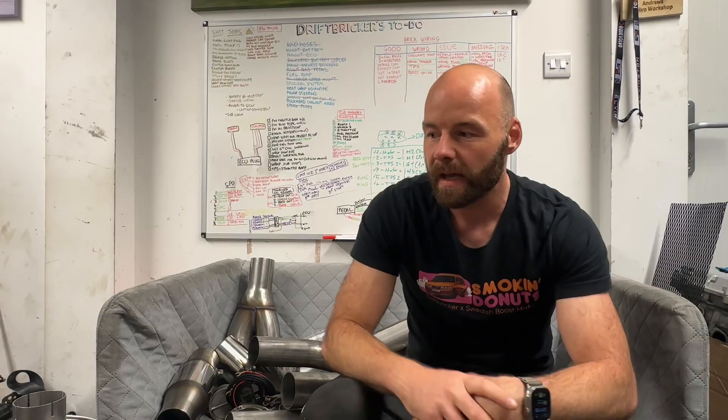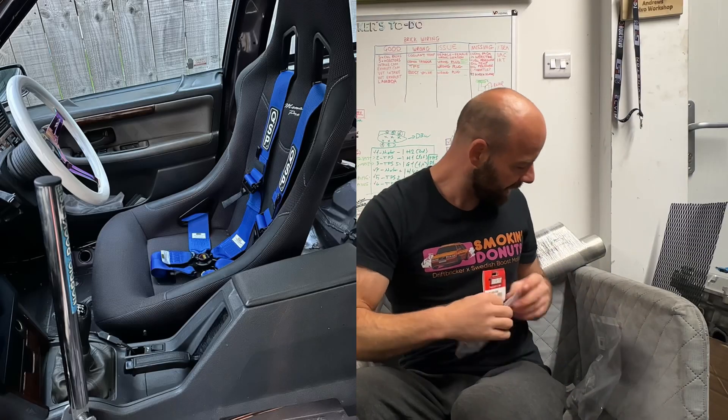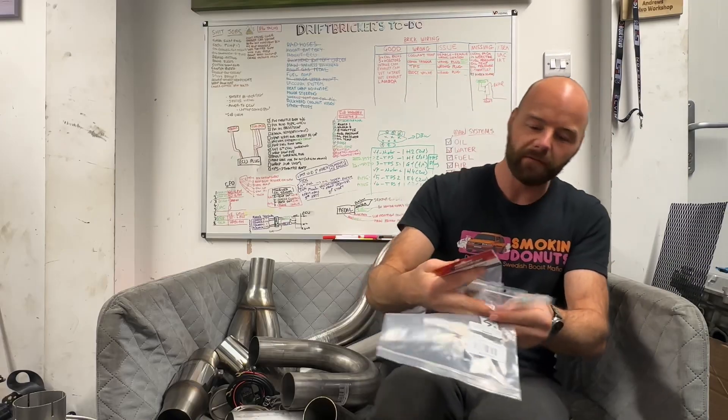So we've got our boots, our racing suit, and also a racing harness from QSP - I believe it's the three-inch wide in blue. It's a six-point harness as well, so it's a serious bit of kit. Got a few other little bits and bobs from SpeedingParts in these bags.